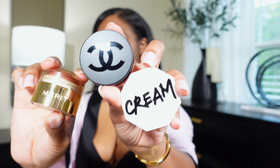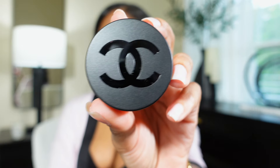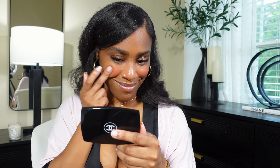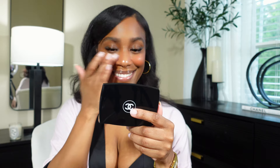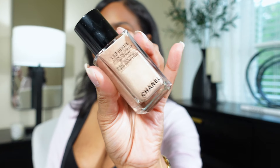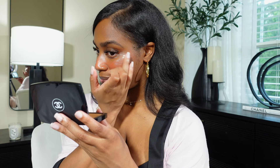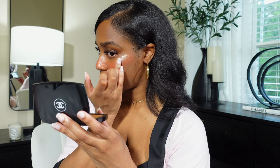I am obsessed with cream blush, specifically if it's coral. I've recently been loving this Chanel lip and cheek balm — it just makes my skin glow. I am such a blush and highlight girl. I've also been loving the Chanel highlighting fluid; it just gives me such a beautiful natural glow. I typically prefer a more dewy makeup look, so I am absolutely obsessed with this stuff.